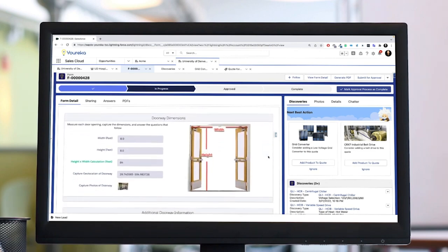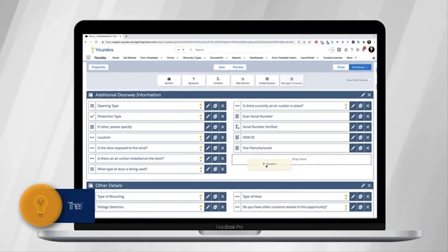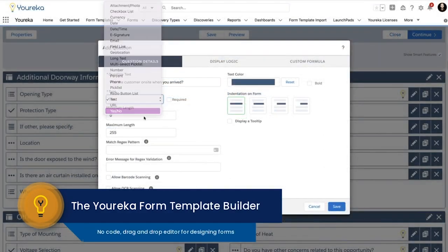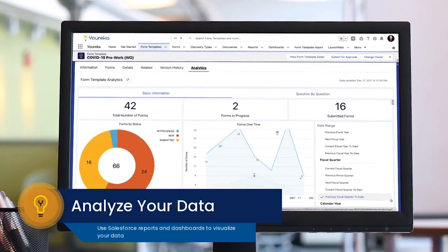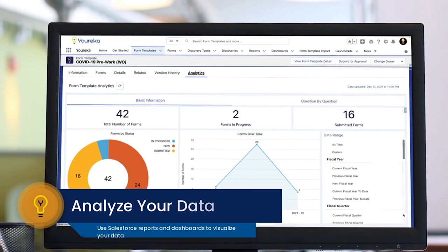Every form that you've seen in this product demo is created using Eureka's drag and drop form builder. It's declarative, it's easy to use, and it gives business users the ability to manage all of their forms right inside of Salesforce. Additionally, all the information captured by Eureka is stored in Salesforce, which means you can use reports and dashboards to visualize the information.